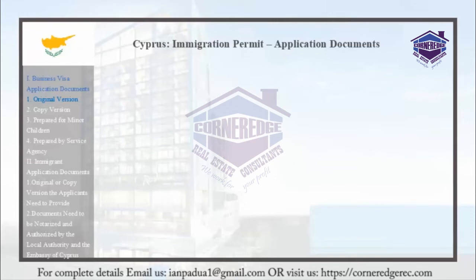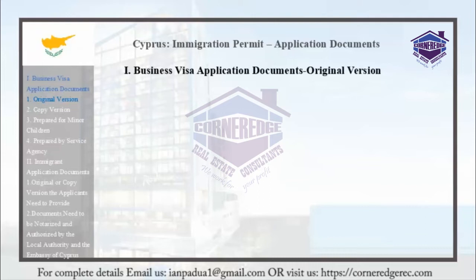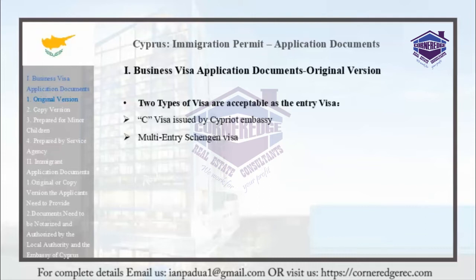The following documents must be in their original version when submitted to the Cyprus Government. Two types of visas are acceptable as the Entry Visa: the C Visa issued by a Cypriot Embassy, or a Multi-Entry Schengen Visa.